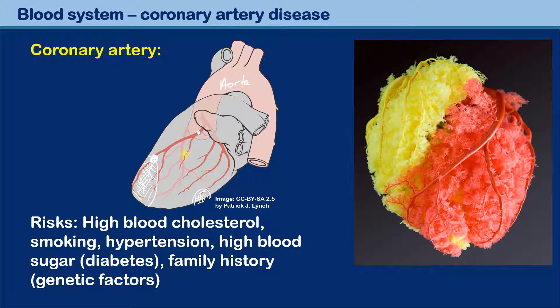Blood clots or blocks in the coronary arteries can be caused by high blood cholesterol, smoking, hypertension — that is high blood pressure — which can also cause coronary artery disease. High blood sugar levels, as in the case of diabetes, can also contribute to coronary artery disease. Family history and genetic factors can also play a role. Coronary artery disease is to a certain extent lifestyle-dependent, because high blood cholesterol can be controlled by a proper diet and smoking is definitely also a lifestyle issue.